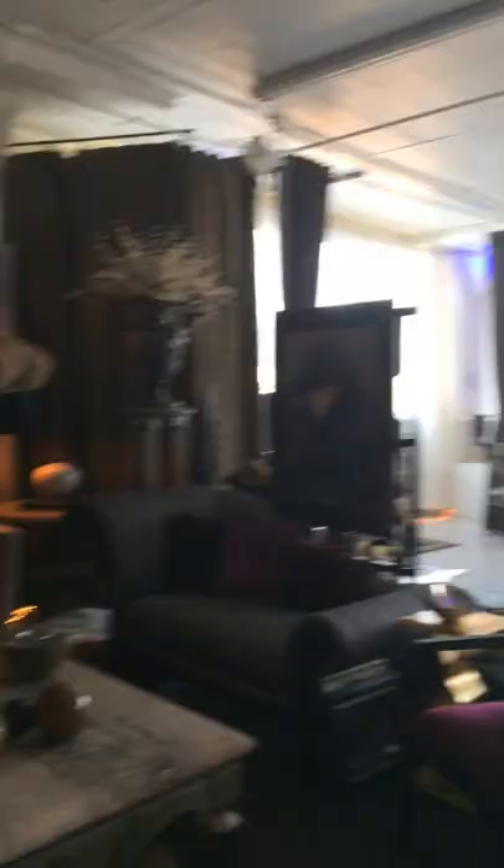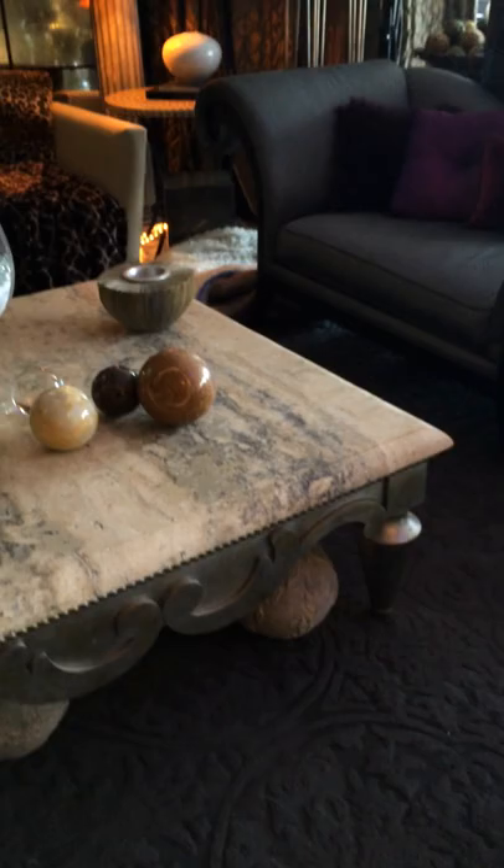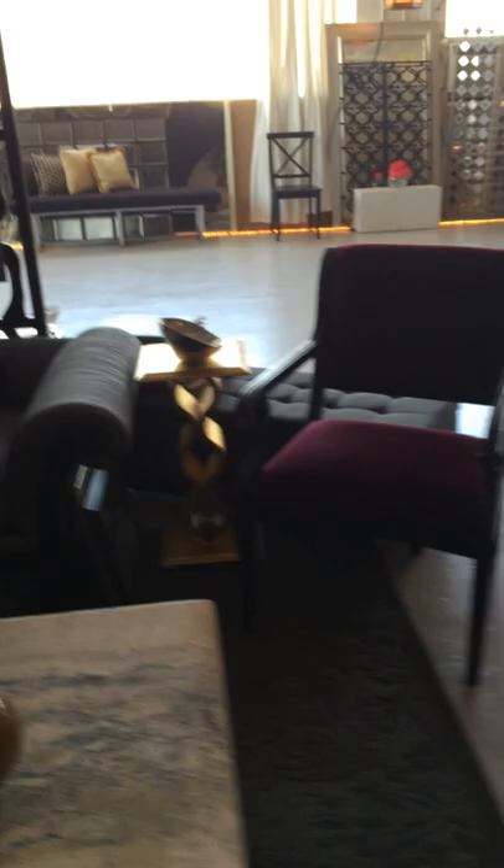Lots of couches we can use — high end, to say the least. Very nice. Silk, wool, and a big huge coffee table. Beautiful coffee table — it's actually over four feet. Beautiful silk, velvet. All of this is designer furniture.